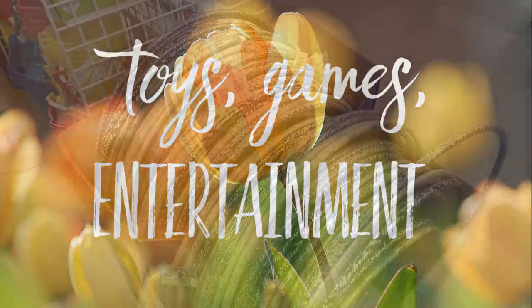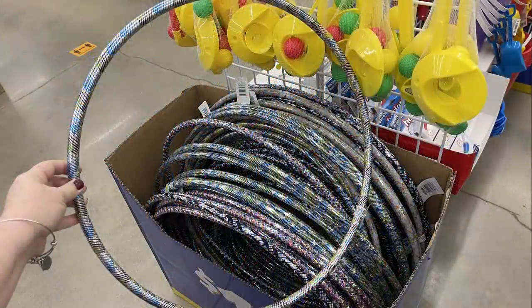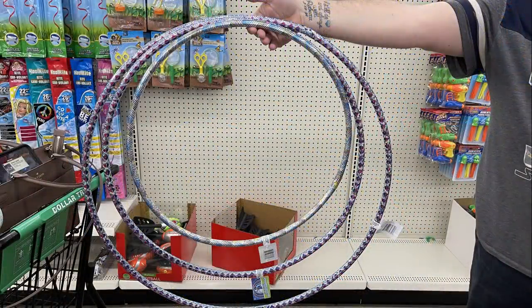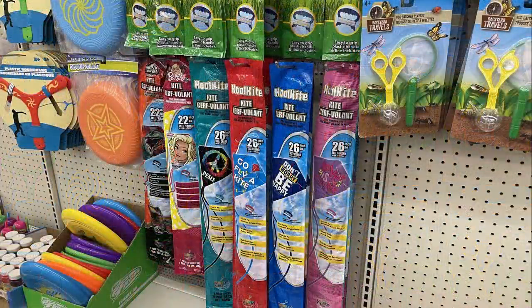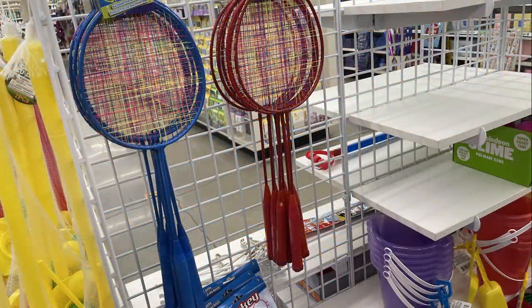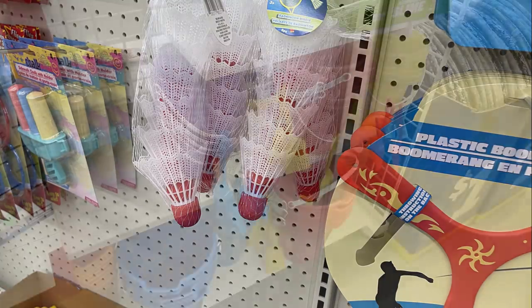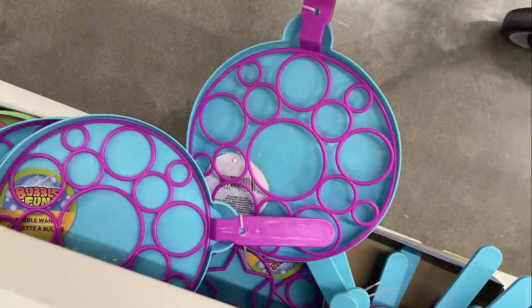Over in toys, games, and entertainment, they had a bunch of different hula hoops — three different sizes. I know these go really quickly because a lot of people use them for crafting. They also had frisbees, kites including novelty kites with Barbie and Mandalorian, and badminton sets with birdies.